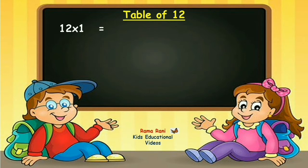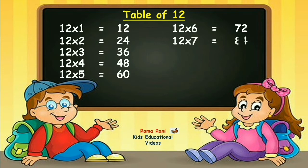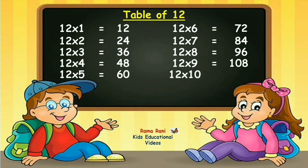Twelve ones are twelve. Twelve twos are twenty-four. Twelve threes are thirty-six. Twelve fours are forty-eight. Twelve fives are sixty. Twelve sixes are seventy-two. Twelve sevens are eighty-four. Twelve eights are ninety-six. Twelve nines are one-hundred-and-eight. Twelve tens are one-hundred-and-twenty.